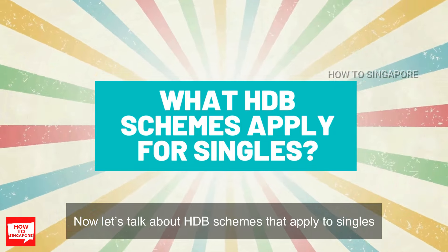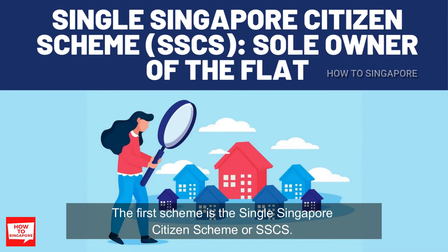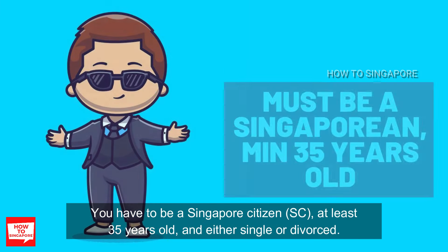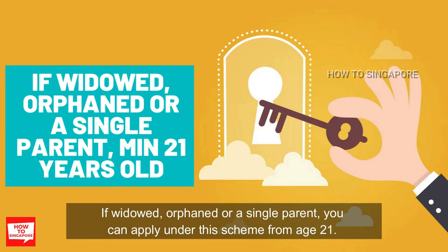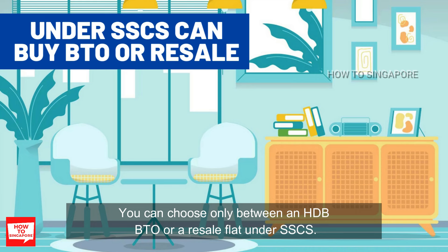Let's talk about HDB schemes that apply to singles. The first scheme is the Single Singapore Citizen Scheme, or SSCS. Under SSCS, you are the sole owner of the HDB flat. You have to be a Singapore citizen, at least 35 years old, and either single or divorced. If widowed, an orphan, or a single parent, you can apply under this scheme from the age of 21. There may be further eligibility conditions depending on the type of flat you buy.